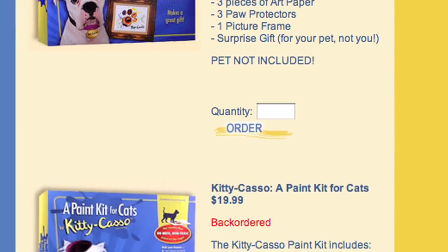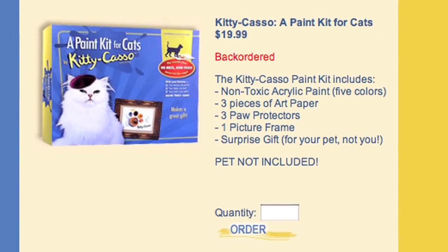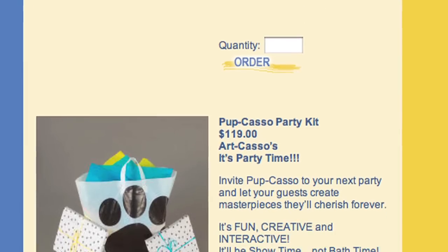That's dirt cheap! Big box retailers out there, you know I know your phone numbers — I'm going to contact you. You've got to start thinking about carrying this. This is a brilliant idea. It is no mess and it really does make a nice gift. When you get the kit, you actually get three pieces of paper, three paw protectors, a picture frame, and a little toy for your dog or cat.